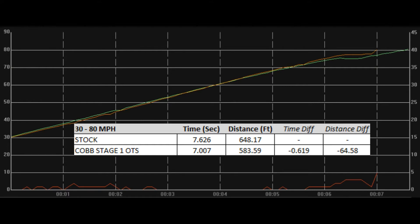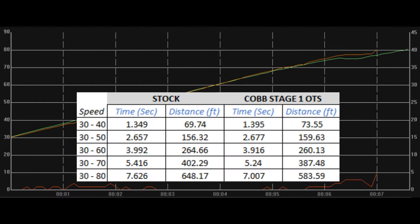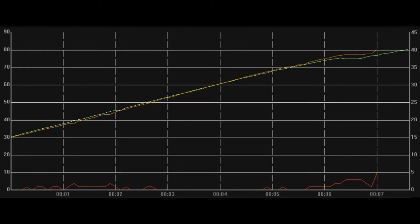The results are certainly measurable. We also show the breakdown from 30-to-40, 30-to-50, 30-to-60, etc., so you can see the difference in time and distance. Most of the improvement came towards the top end of the acceleration. The COBB tune allows you to go to 8,000 RPM, and most of the difference is in the roughly 4,000-to-7,000 RPM range where the COBB tune is making approximately nine more wheel horsepower. Let's pull up the dyno.